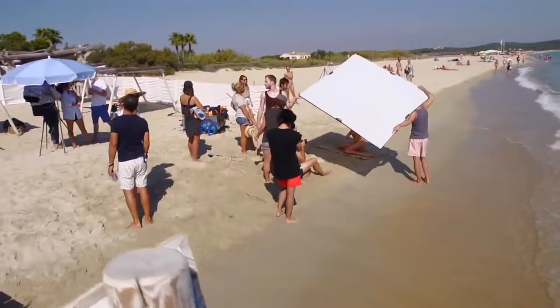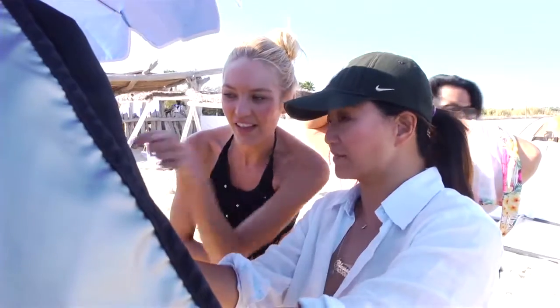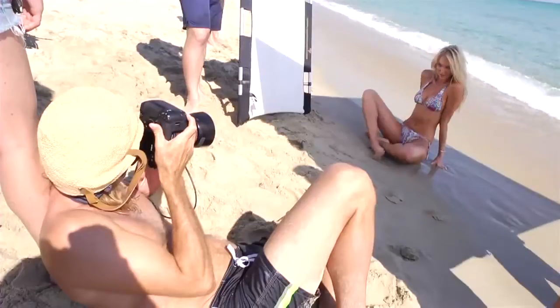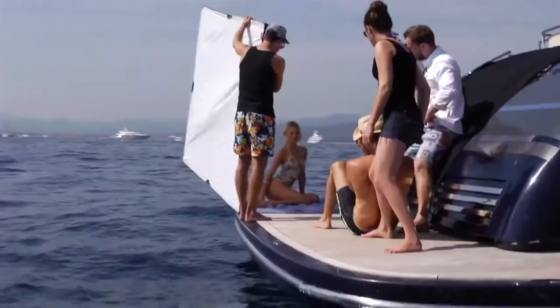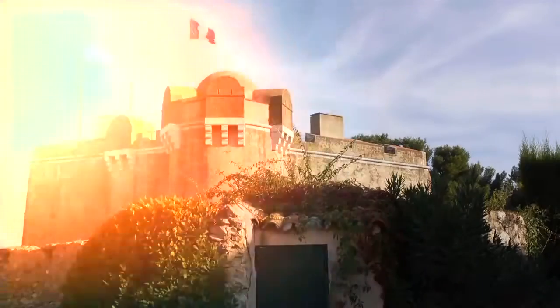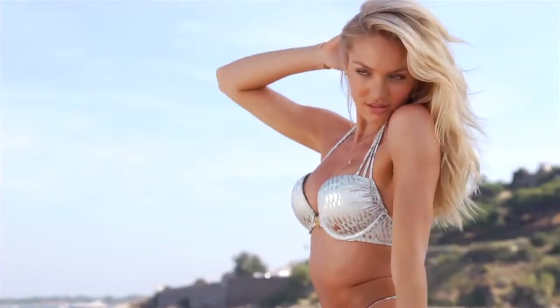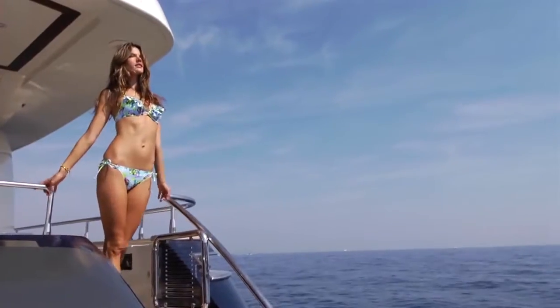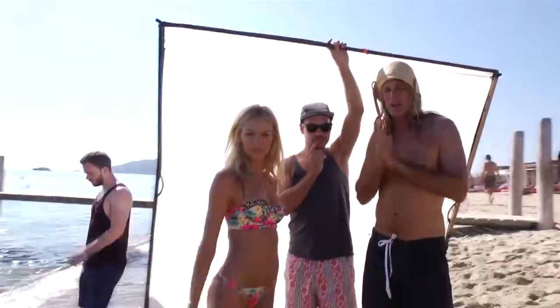Hey guys, it's Candice and we're on the beautiful beaches of Saint-Tropez shooting the 2014 Victoria's Secret swim catalogue. We are capturing that glamorous lifestyle of beautiful young women traveling the world, wearing beautiful swimwear and being fabulous. The water's a little colder over here, but I'm enjoying being here.